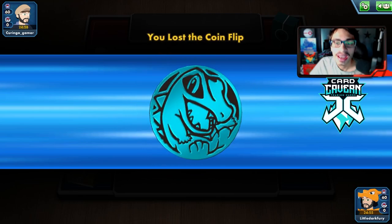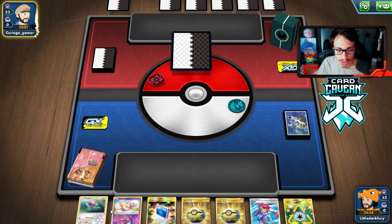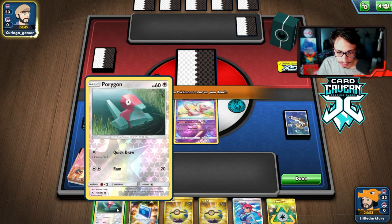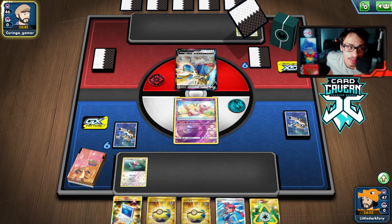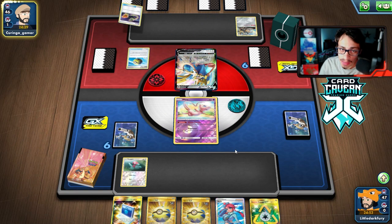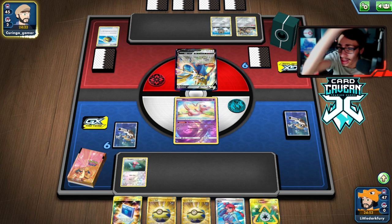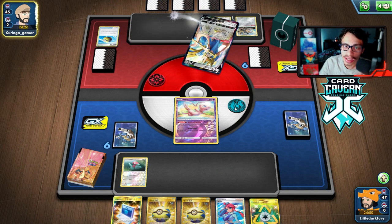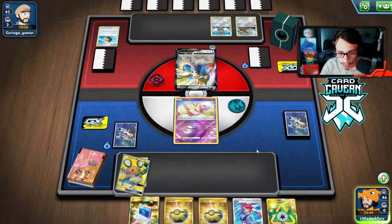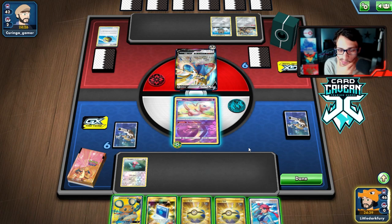Going into the first match with Blissey V — we've lost the coin flip. We open with Mew and a Porygon start, and our opponent flips over a Zacian. We're actually playing against a Zacian deck — not Eternatus — might be ADP even, which would be pretty bad. We can Quick Ball for Dedenne and Blissey. Looks like it is just a Zacian deck though. Their Intrepid Sword gets one energy.